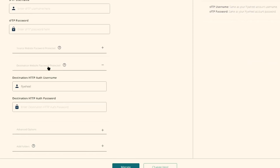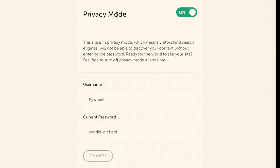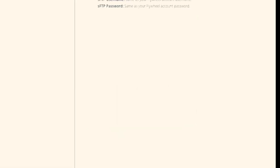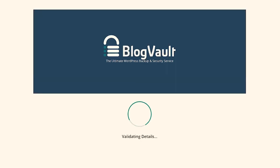For the destination website password, our destination site is password protected — Flywheel has what's called privacy mode, which I can easily turn on or off. This is especially helpful if I am creating a site that I don't want visitors or search engines to find. A username and password are automatically created for you; however, you can change them at any time. We'll just go ahead and copy the password and paste that in. Everything looks great — go ahead and click on Migrate. The migration is beginning, and you'll see a spinning wheel for a moment.